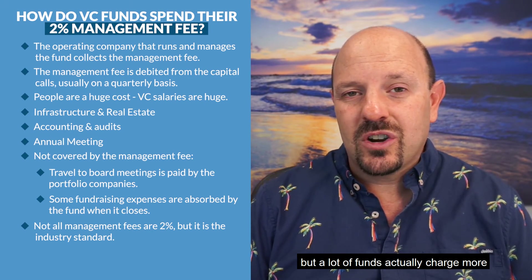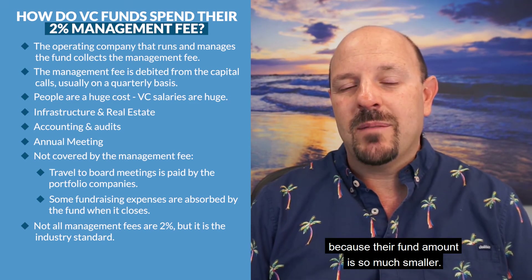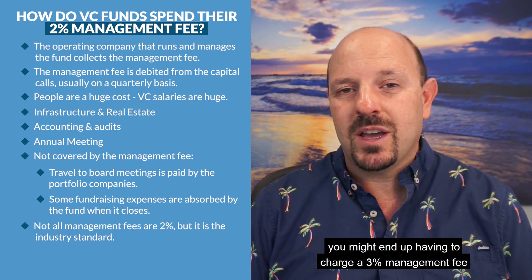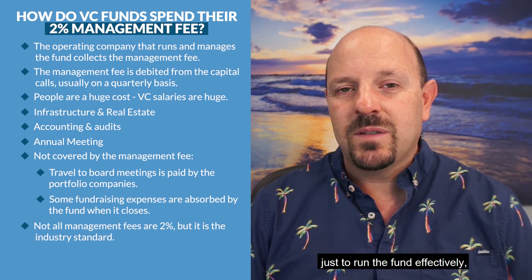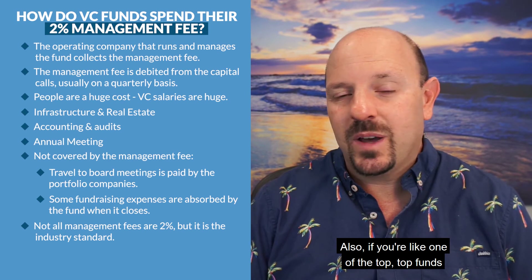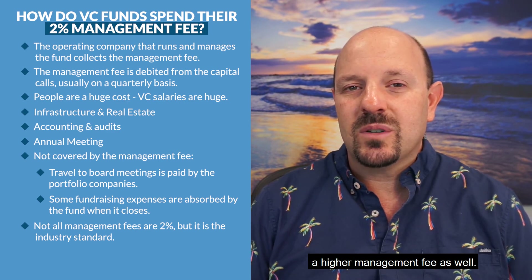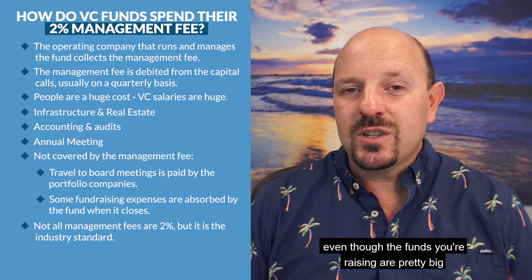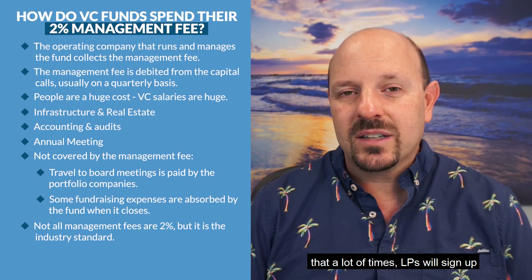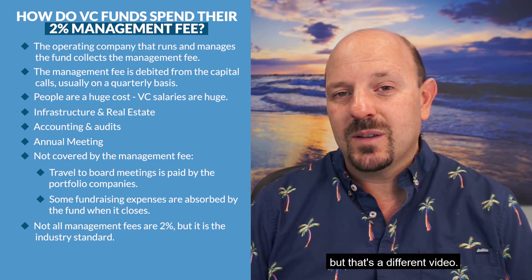Two percent is kind of the industry standard, but a lot of funds actually charge more or less than that. A lot of the smaller funds charge more because their fund amount is so much smaller — if you're running a $20 million fund, you might have to charge a three percent management fee just to run the fund effectively, and oftentimes the LPs understand that. Also, if you're one of the top funds on Sand Hill Road or New York, you may be able to negotiate a higher management fee as well — potentially three percent even on pretty big funds — because it's just so competitive and hard to get into those top-tier funds that LPs will often sign up for higher expense ratios.